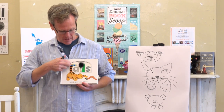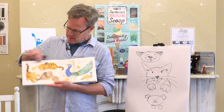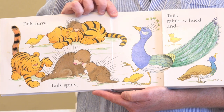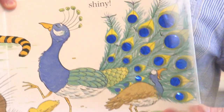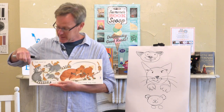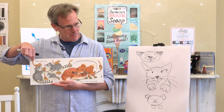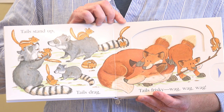So let's read this. Tails — so tails furry, and when you're little you want to touch the fur. Tails furry, tails spiny, tails rainbow hued, and that one's going to be shiny — peacock, right? And tails stand up — everybody know what that is? You ever see these guys run across the road? Their tails stick up — chipmunk! So tails stand up, tails drag, tails frisky wag wag wag.